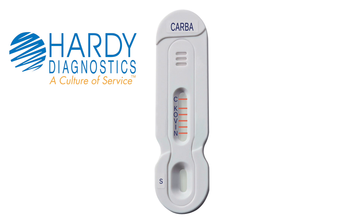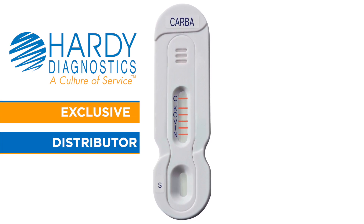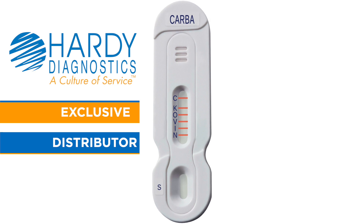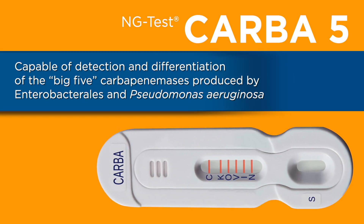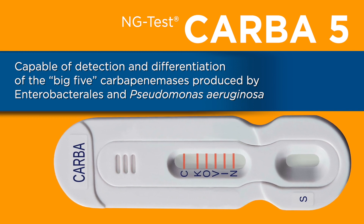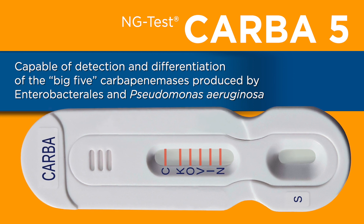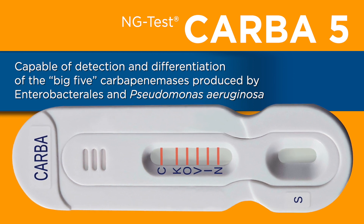Hardy Diagnostics is the exclusive distributor in the United States of the rapid, multiplex, lateral flow assay, the NG-Test CARBA-5. In just 15 minutes, CARBA-5 is able to detect and differentiate the big five carbapenemases produced by Enterobacterales and Pseudomonas aeruginosa.